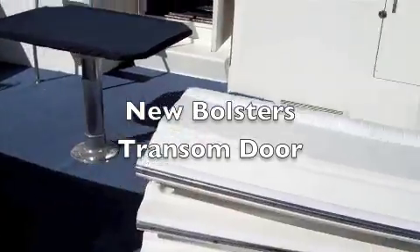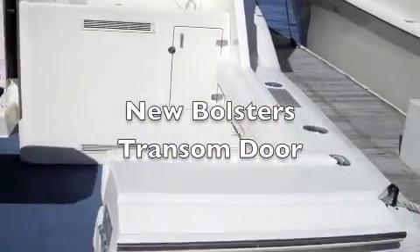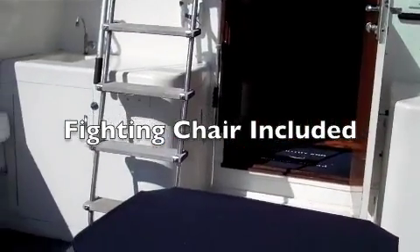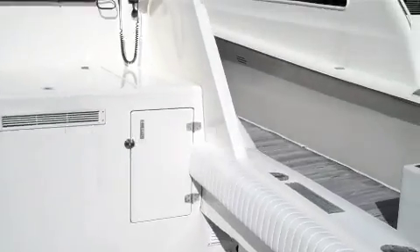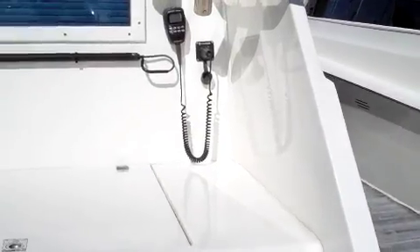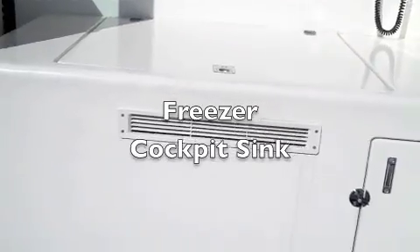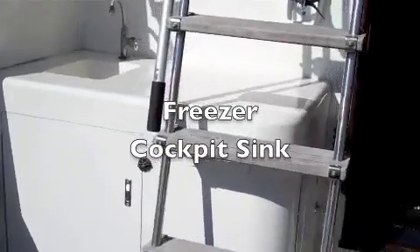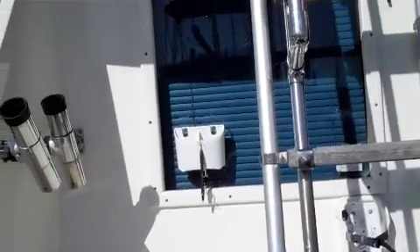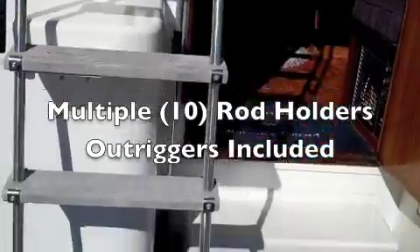Transom access. There's a table, and there is also a fighting chair that comes with it. Here is a wet bar. Rod holders and outriggers come with the boat as well.